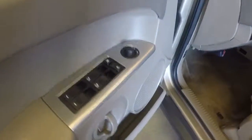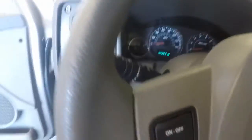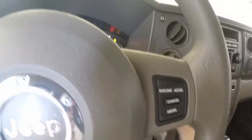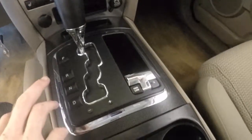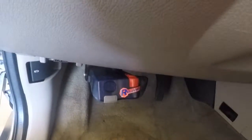All your controls on the door, power seats — very nice. Controls on your steering wheel. Stereo and climate control. Four wheel drive lever. And there's your controller for your trailer brake.